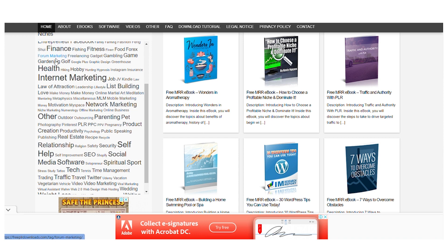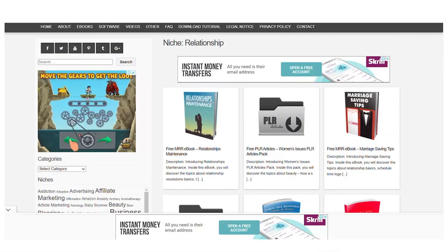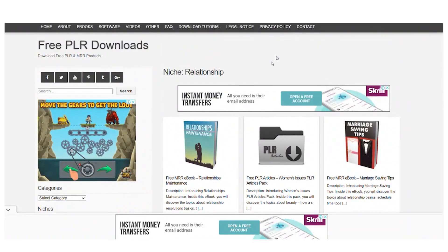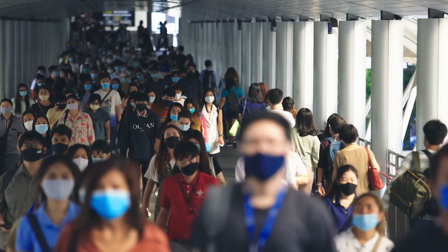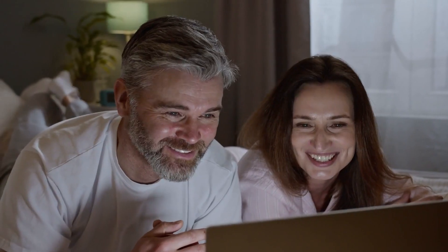Now we want you to select between the two niches of health or relationships. For today's video, we will focus on relationships, so go ahead and click on that. As soon as you click on that, you will be sent to a page where you'll find all of the PLR and MMR files related to relationships. Let's click on the first result: 'Free MMR Ebook — Relationship Maintenance.' This is a wonderful pick since many individuals may be searching for direction on how to preserve relationships during a pandemic or while doing long distance with their spouse, and this book will provide such assistance.